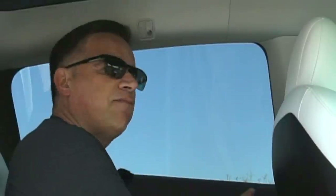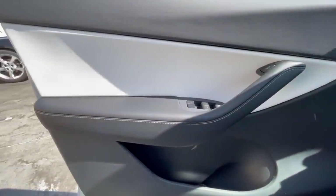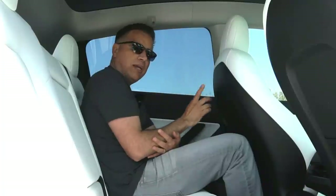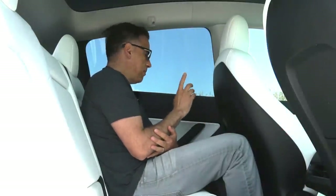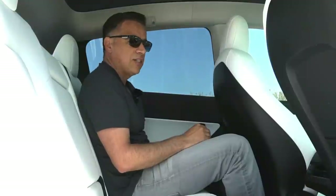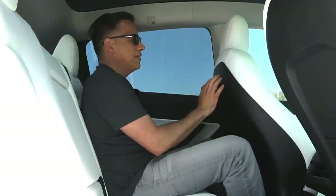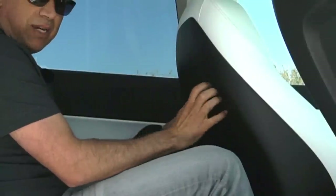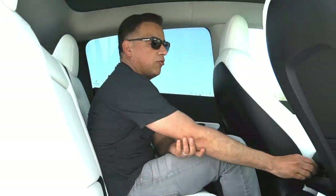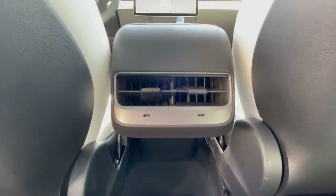The rear materials are a replica of what you find in the front — soft rubber and nicer soft vinyl. Remember, there's no leather in any Model Y; it's all man-made materials. There's also contrast stitching, but toward the bottom you find that same cheap plastic from the front doors. In the back you only get two vents for rear passengers, no individual controls, and only USB-C outlets.